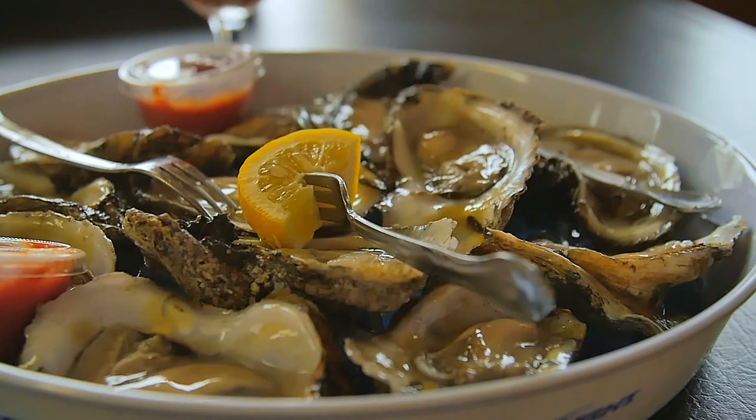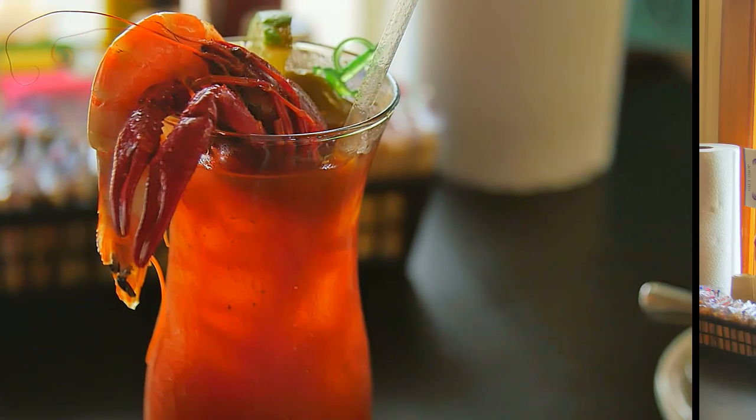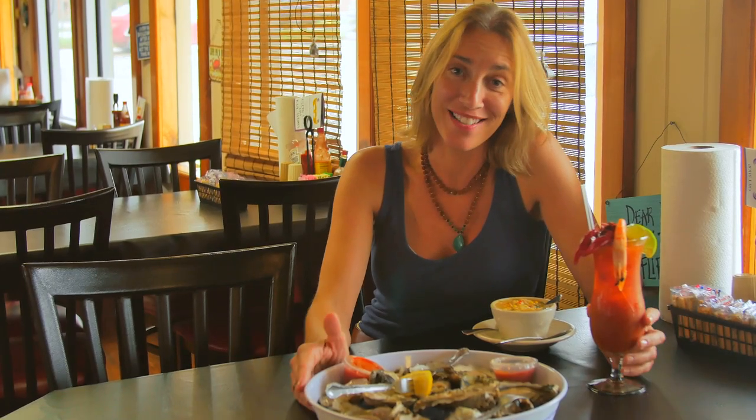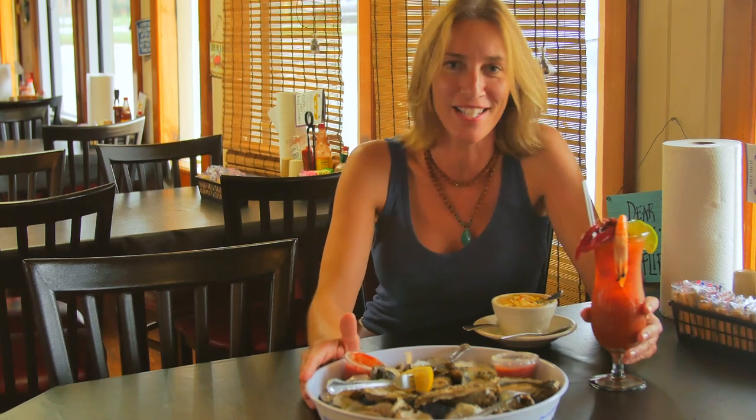What better way to continue the Homer cultural experience than to try some authentic Cajun food. A local favourite is right here at Cajun Critters Seafood, where I am told the raw red shrimp and crawfish are the best around. The locals are right — everything here is delicious, and just like everywhere in Homer, the service at Cajun Critters Seafood is warm and inviting.